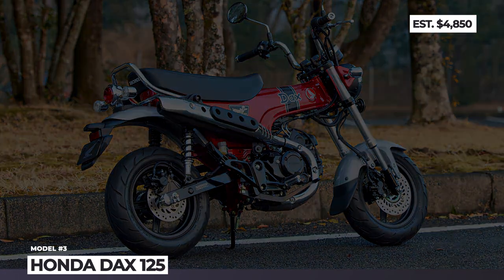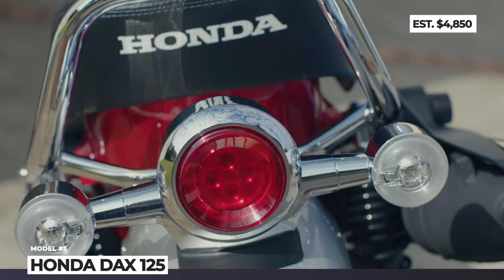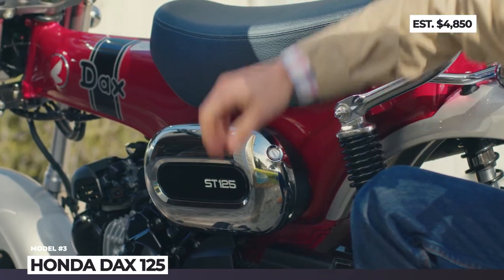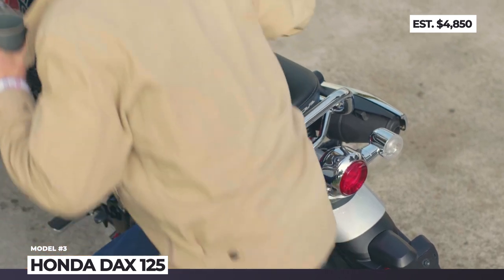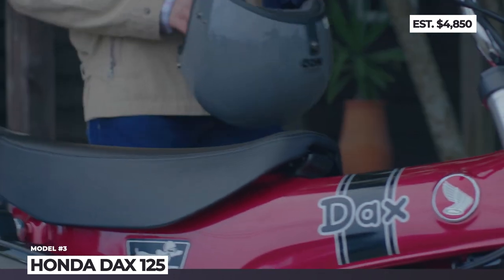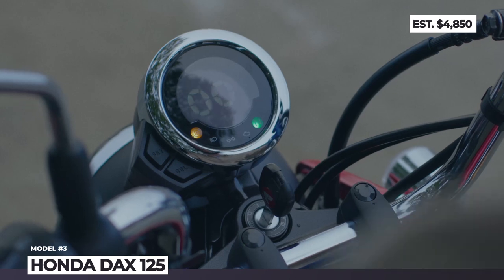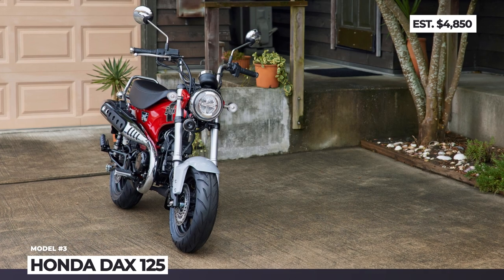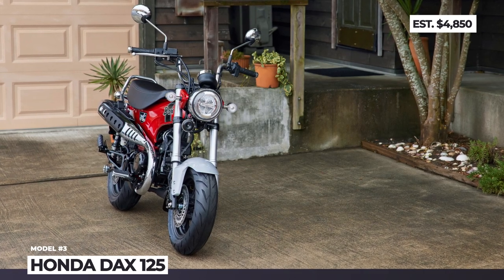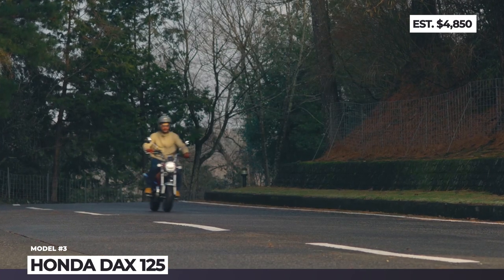Honda DAX 125. Also known as the Honda ST and Trail 70, Honda's minibike icon is being revived for 2023 after a 40-plus year hiatus in Europe. The new DAX retains the predecessor's distinctive T-shaped monocoque frame, tiny fuel tank and small wheels. Trademark features such as a fat dual seat, upswepped exhaust pipe, high mini-ape handlebars and a black retro stripe on the frame are also retained.